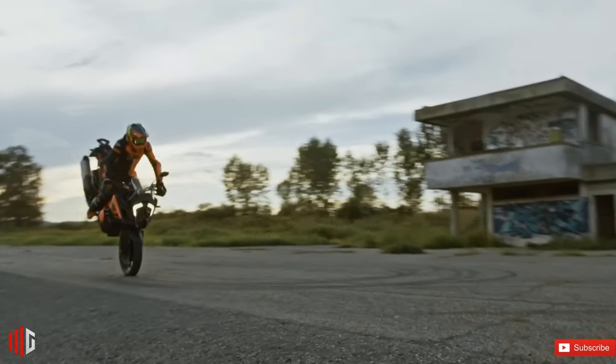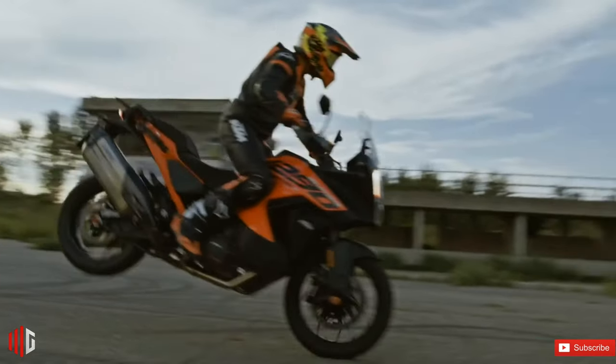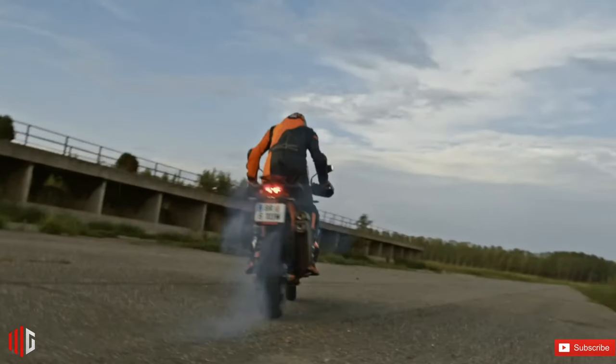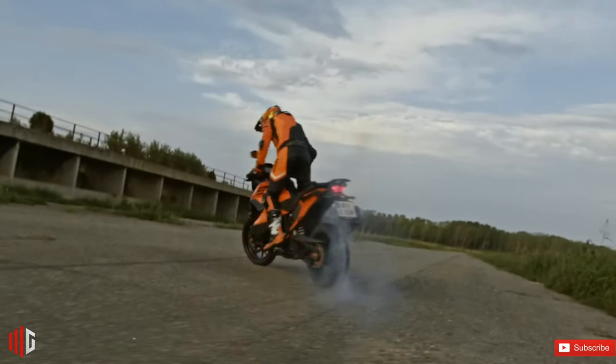The tone is as fetching for a swift dash into the office as it would be for a blast across country borders. Roaming roads everywhere and anywhere with the 2023 KTM 1290 Super Adventure S is now a lot easier.